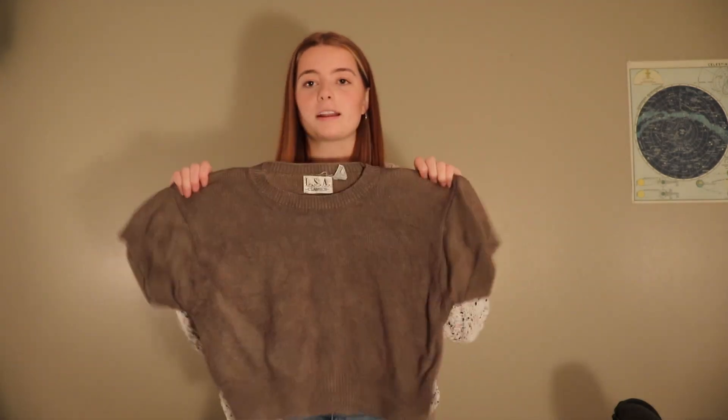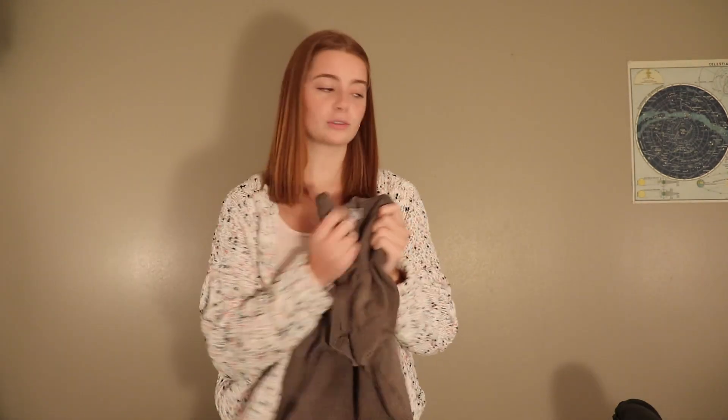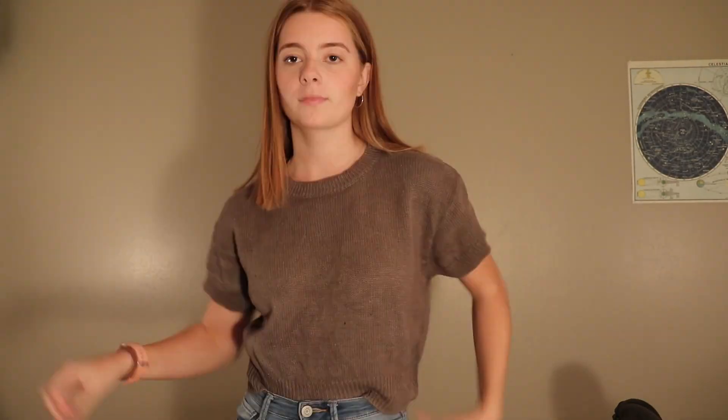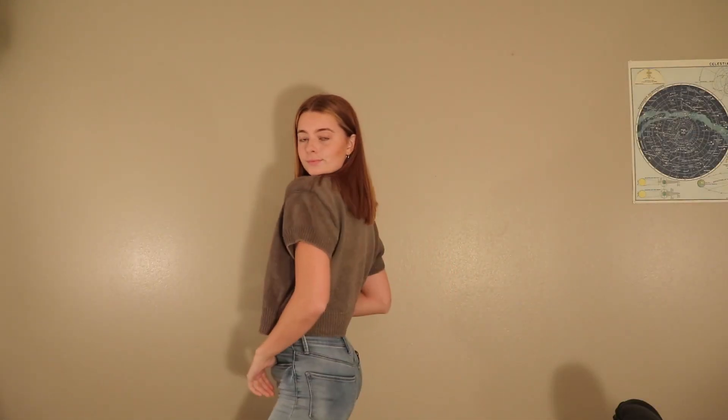So the first one that I'm going to show you guys is one that I've actually already worn on my social medias and posted. I've posted two of this haul already as a little sneak peek. It's like a greenish short sleeve sweater shirt, which I really enjoy. I really enjoy this shirt and will definitely be wearing it a bunch as I already have. Super comfy, super cute, easy to wear.